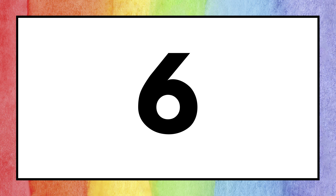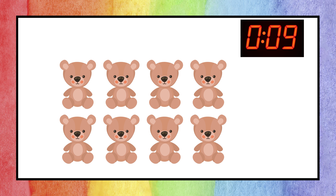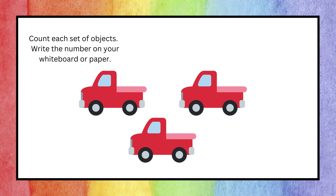That's right, the answer is six! On to the next question — do you know the number? Great job! The correct answer is eight. Up next, can you write the correct number of the objects?